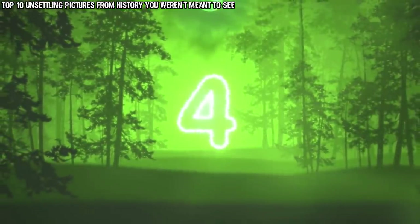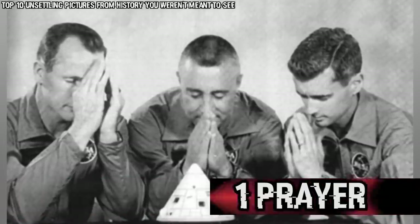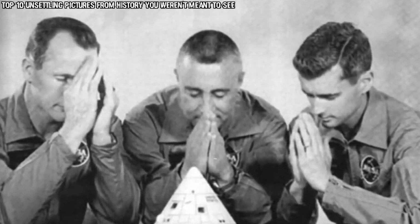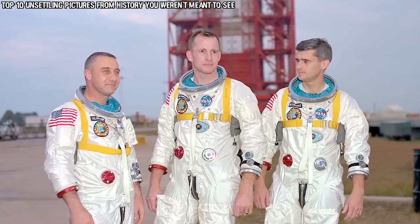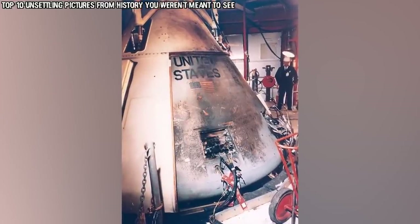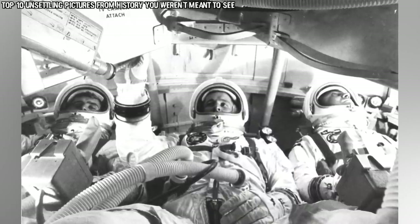In our number 4 spot today we have the Apollo 1 Prayer. This photo was originally taken and meant to be a sort of lighthearted prank or joke, but it would later turn out to be a chilling image. It shows the Apollo 1 crew jokingly praying over a miniature model of their command module. The three men in the photo are Roger Chaffee, Virgil Grissom, and Ed White. To make this story even worse, prior to the test the three of them had voiced concerns about the amount of flammable material that was on the craft.